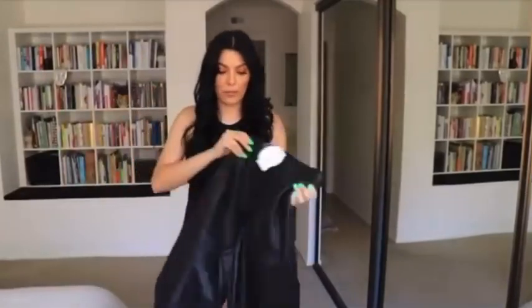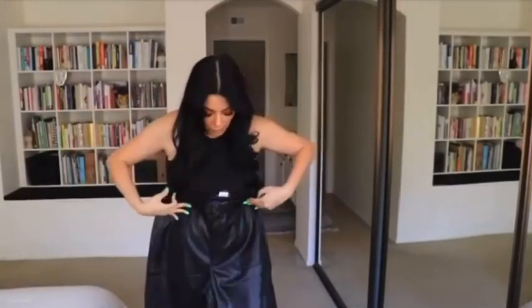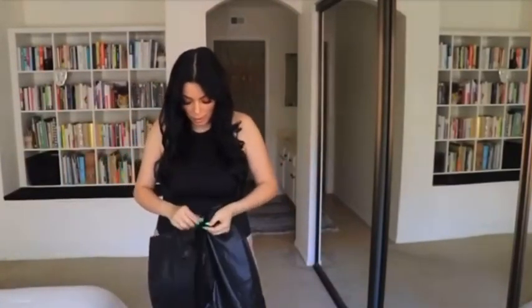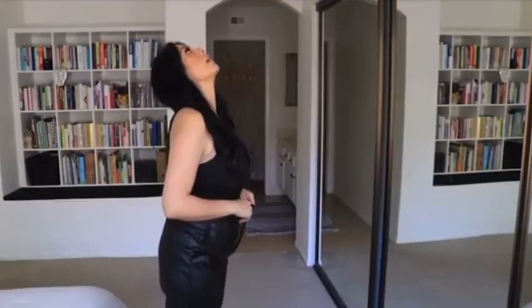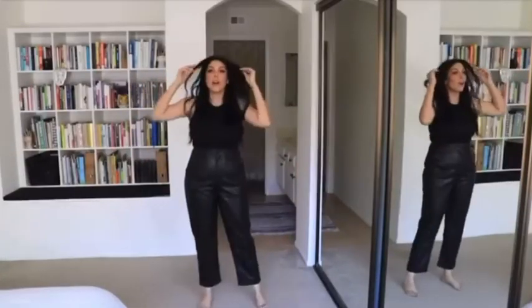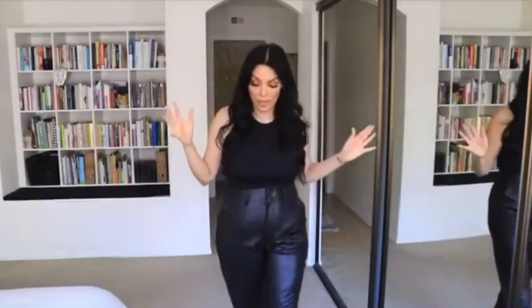Next up is another pair of faux leather pants, except these are cropped cargos and I'm wearing a size 10. They're so cute! I had no intentions of keeping all this stuff, but I'm going to end up keeping it all — it looks so freaking cute.